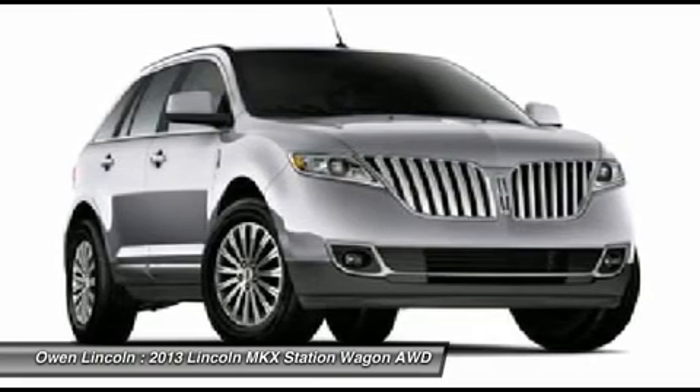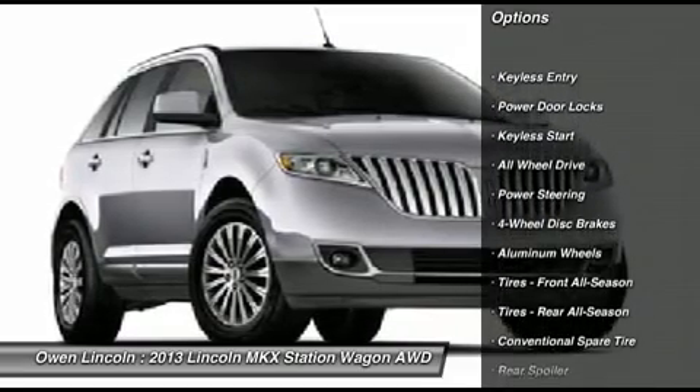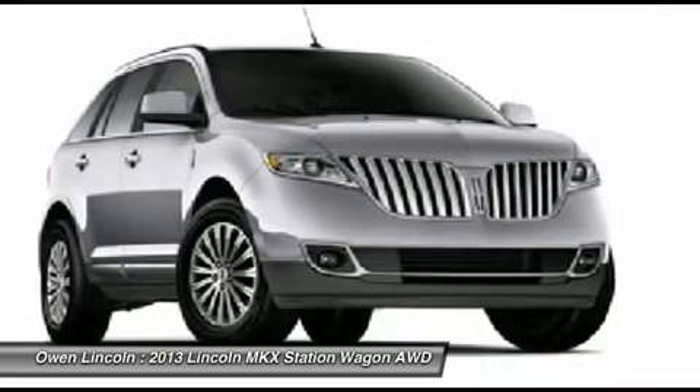Voice-activated navigation system, THX2 with 5.1 surround, special edition disc. Exterior: rear spoiler, split-wing grille, fog lamps.